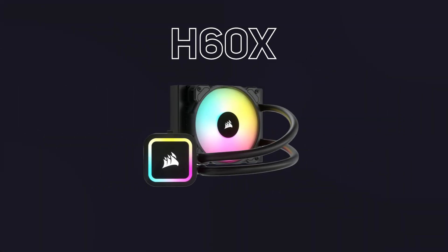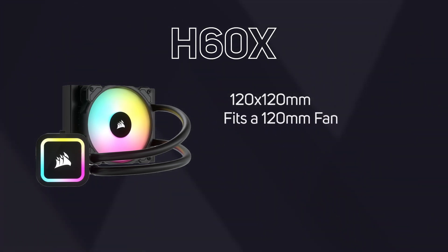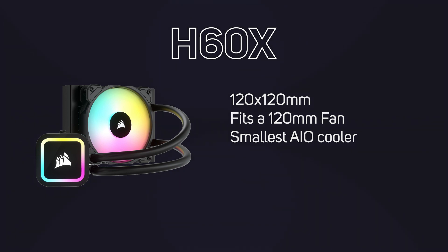Starting with the H60X, this is a 120 by 120 millimetre cooler so it perfectly fits a single 120 millimetre fan. It's the smallest cooler in the AIO range and despite its small size it offers very good cooling. Being small, it'll also fit in the smallest of PC cases.